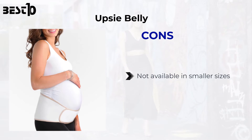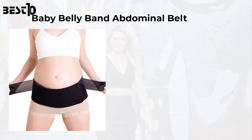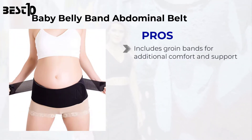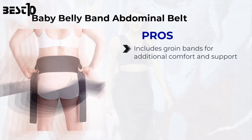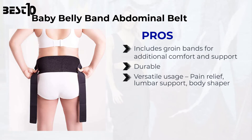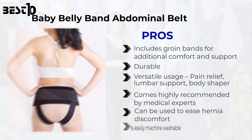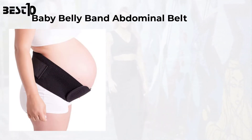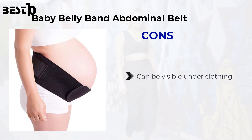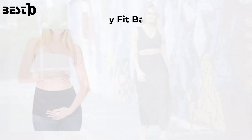Baby Belly Band abdominal belt. Pros: includes groin bands for additional comfort and support, durable, versatile usage, pain relief, lumbar support, body shaper, comes highly recommended by medical experts, can be used to ease hernia discomfort, and is easily machine washable. Cons: can be visible under clothing, slightly expensive.